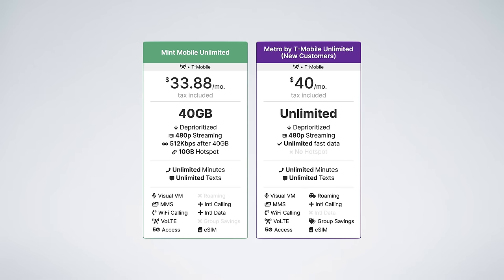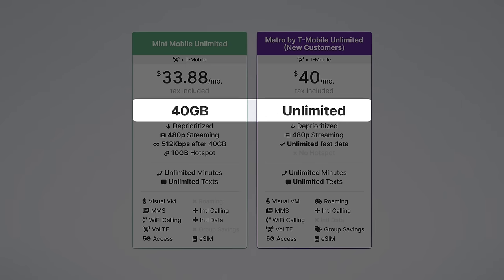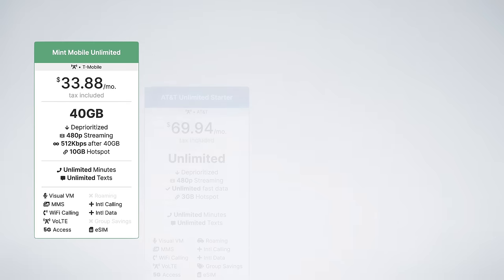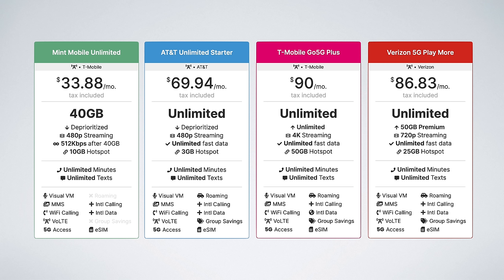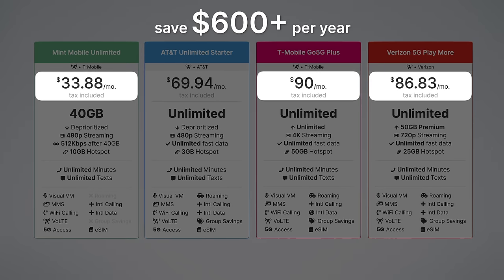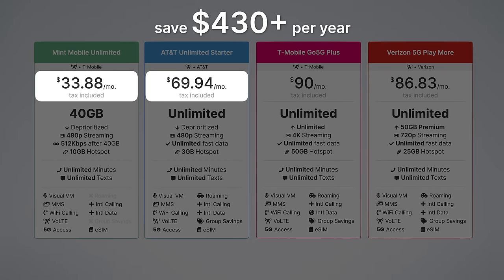If you need unlimited data on the T-Mobile network, you're looking at Metro's $40 unlimited plan for new customers — and I'd probably go with Mint here. It's around $6 cheaper per month, and 40GB is plenty of data for 95–98% of people, plus you get 10GB of high-speed hotspot data compared to no hotspot with Metro's plan. Where Mint Mobile's unlimited plan really shines is when compared to postpaid plans. AT&T Unlimited Starter, T-Mobile Go 5G Plus, and Verizon 5G Play More are the best value postpaid plans, and Mint Mobile will save you over $600 per year compared to T-Mobile and Verizon, and over $430 per year compared to AT&T Unlimited Starter.